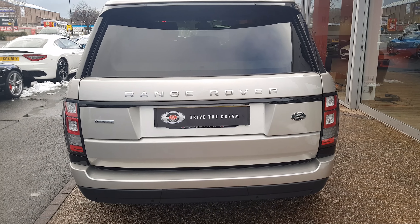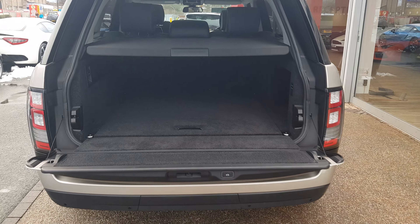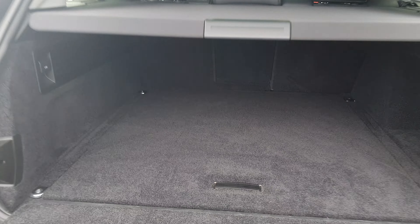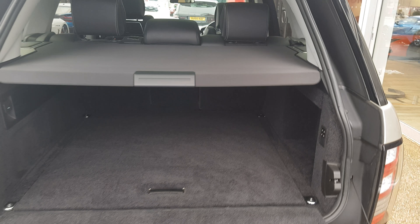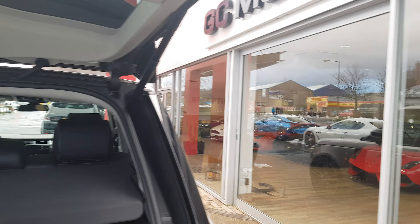To open the boot, click the button on the key. The parcel shelf folds away to reveal a nice spacious boot. To close the boot, we just press that button there.